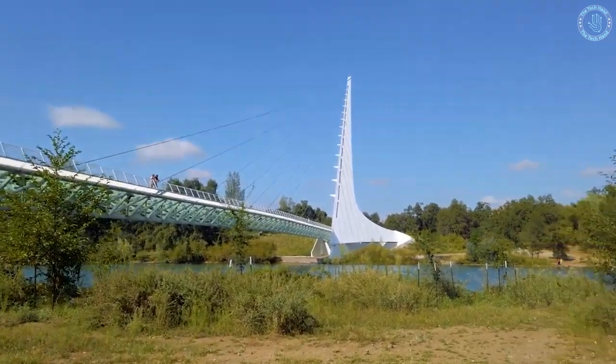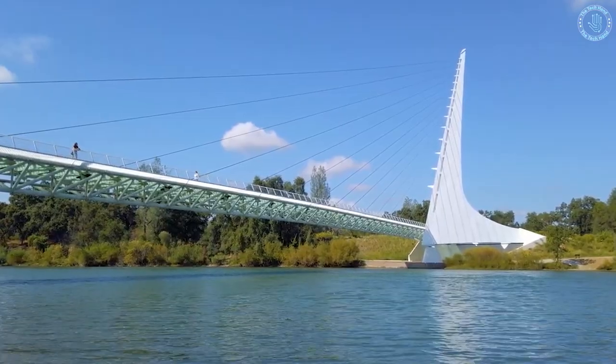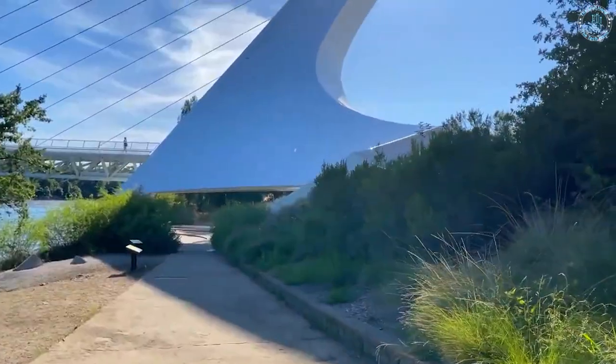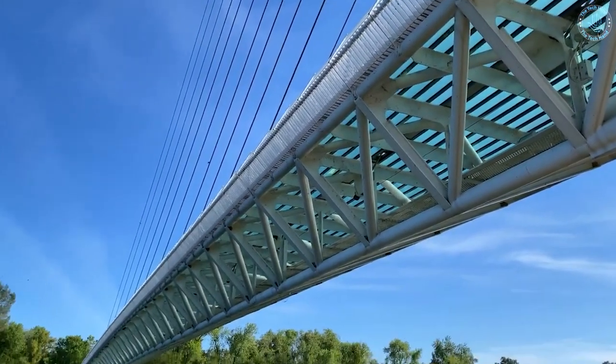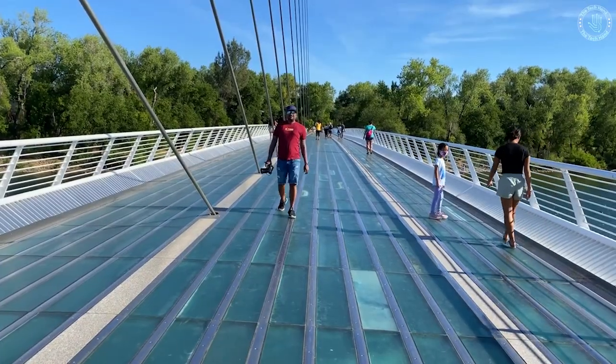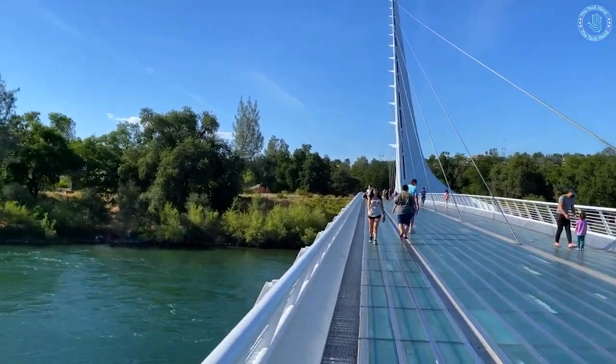The bridge provides stunning views of the surrounding landscape and the Sacramento River, and it is a popular spot for tourists, hikers, and cyclists. The Sundial Bridge was designed by the famous Spanish architect and engineer Santiago Calatrava, and it was completed in 2004.